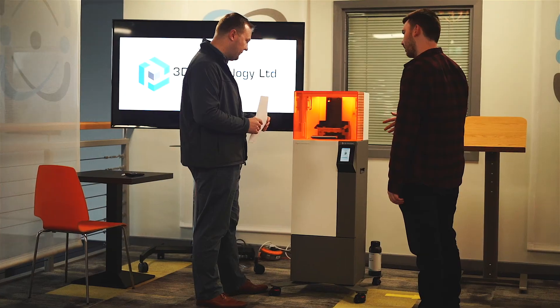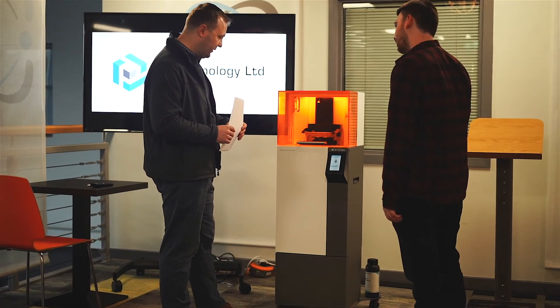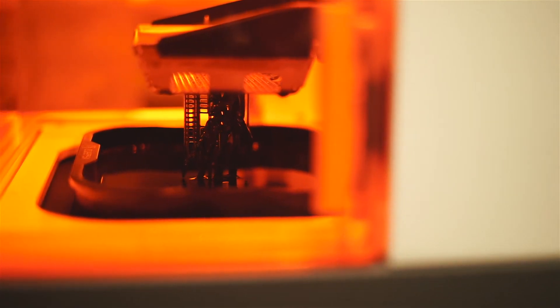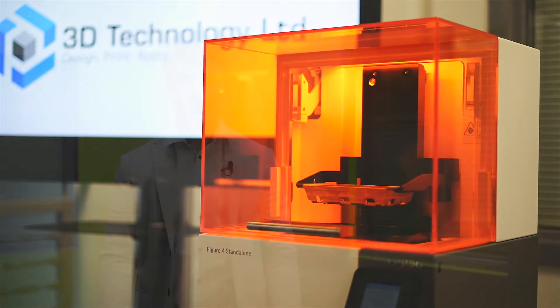3D technology is allowing huge advances in the medical sector. The focus of my research is the development of 3D printed bioabsorbable composite materials for orthopaedic applications. As 3D printing technology continues to advance so quickly, its benefits are being recognized across a range of sectors globally. So whatever your 3D printing requirements, contact us today to learn how your business can benefit from our comprehensive range of products and services.